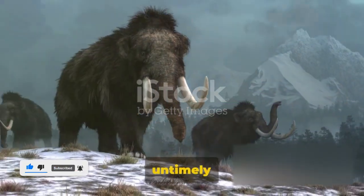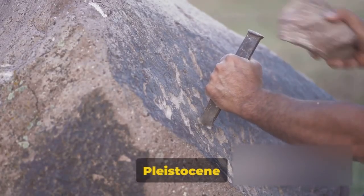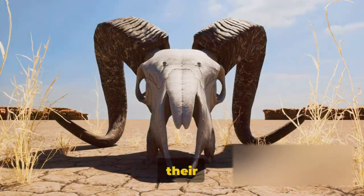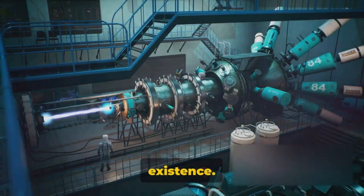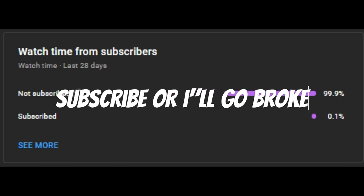From their birth to their untimely extinction, woolly mammoths have left a lasting impression on our planet. These magnificent creatures first graced our Earth during the Pleistocene epoch, surviving harsh climates with their unique diet. Yet even their sturdy nature couldn't prevent their eventual demise. We've journeyed through time, unraveling the mysteries of their existence. If you enjoyed this journey through time, please like the video, subscribe to our channel, and share your thoughts about woolly mammoths in the comments. Until next time.